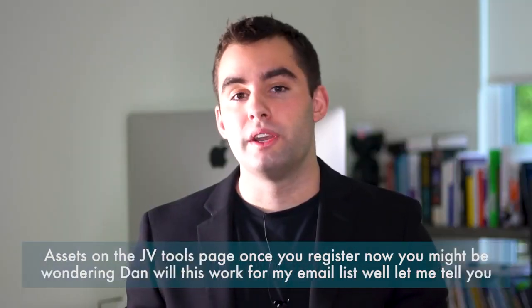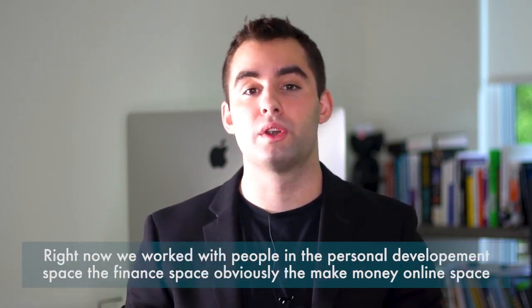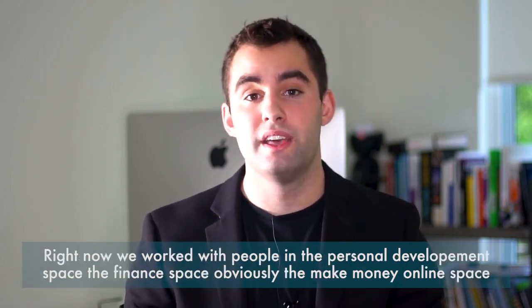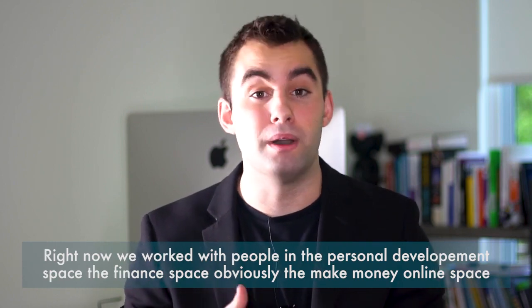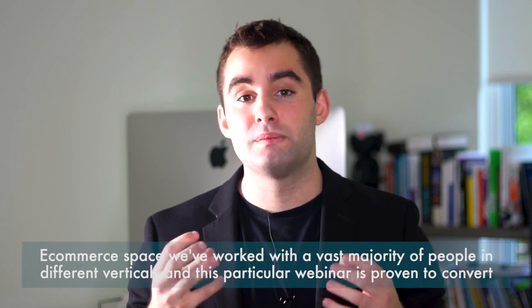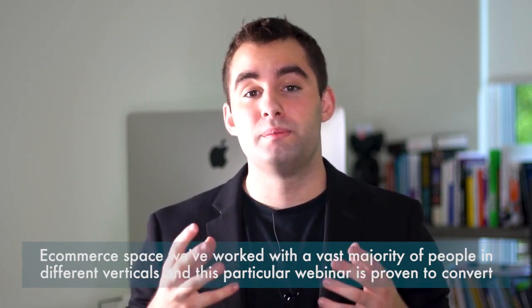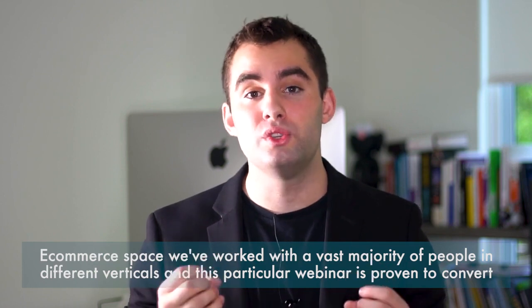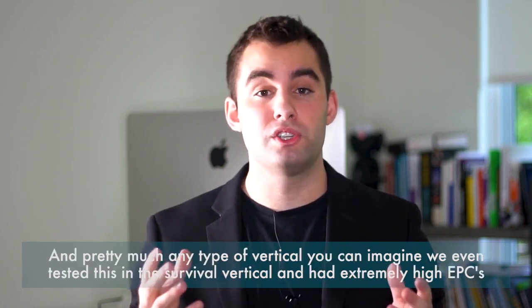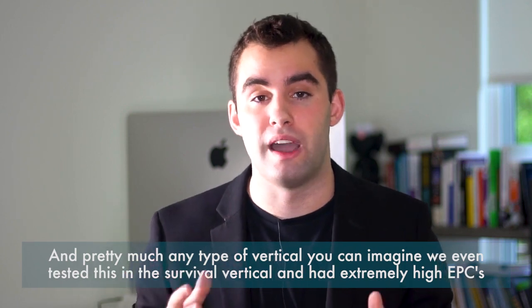You might be wondering: will this work for my email list? We work with people in the personal development space, the finance space, the make money online space, the e-commerce space — a vast majority of people in different verticals. This particular webinar is proven to convert in pretty much any type of vertical you can imagine. We even tested this in the survival vertical and had extremely high EPCs.